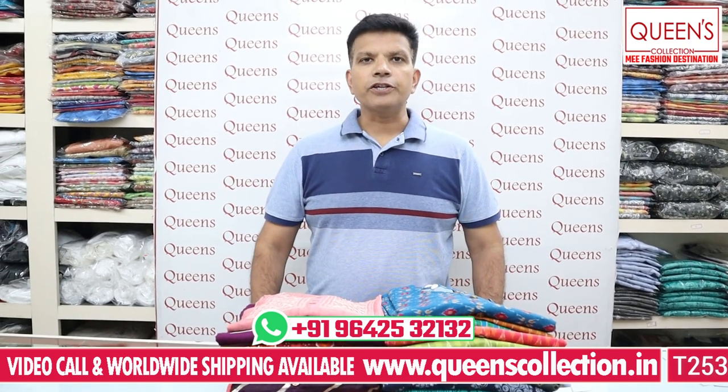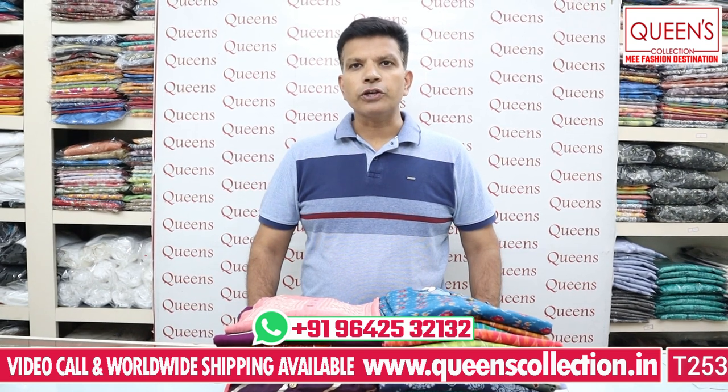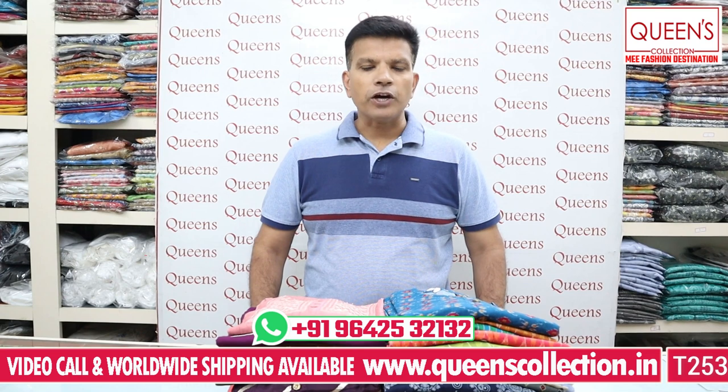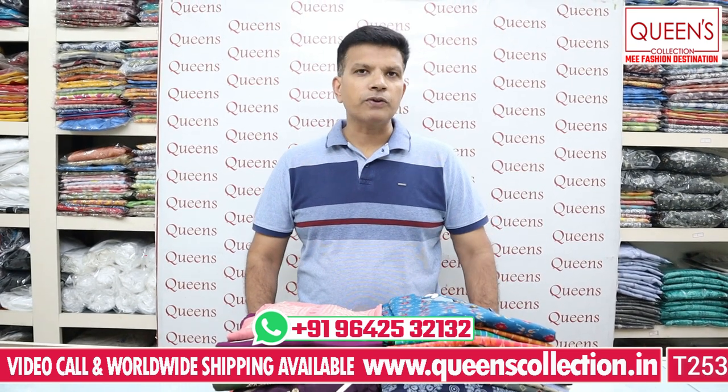Hello friends! Welcome to Queen's Collection. I am a fashion destination. Today I am going to show you some fancy kurtis, casual kurtis, and single piece gowns, including a special Ganesh festival collection.